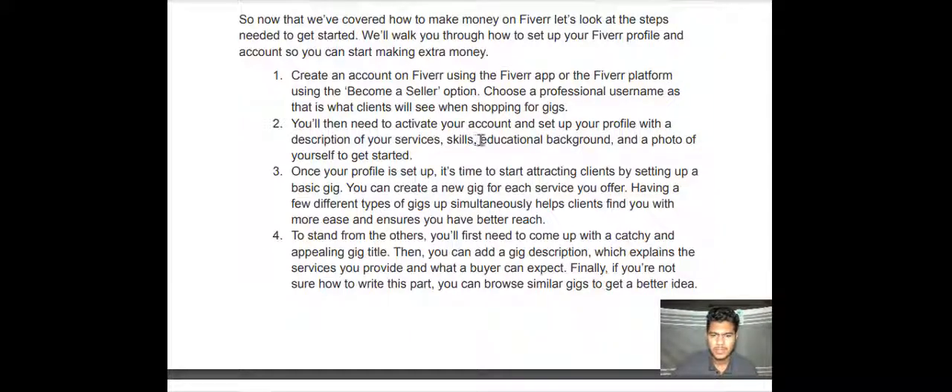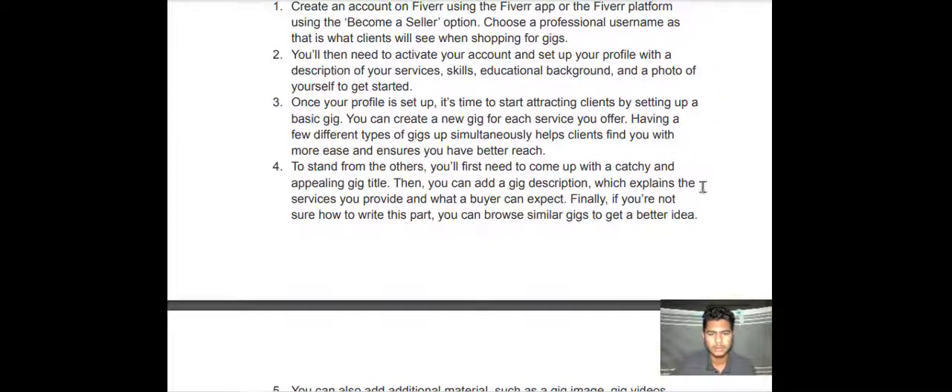You will then need to activate your account and set up your profile with a description of your services, skills, educational background, and photos of yourself. Once your profile is set up, it's time to start attracting clients by setting up a basic gig. You can create a new gig for each service you offer — having a few different types of gigs simultaneously helps clients find you more easily. To stand out from others, you will first need to come up with a catchy and appealing gig title.